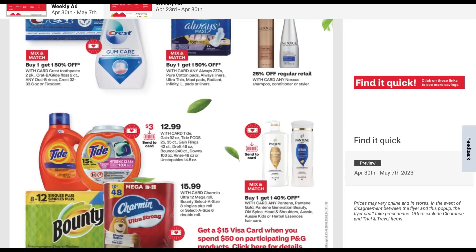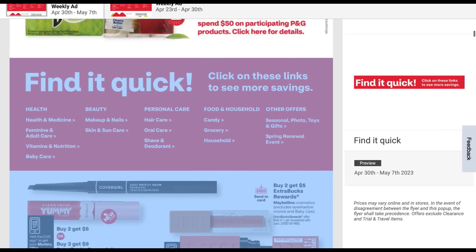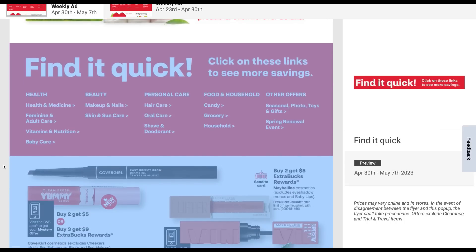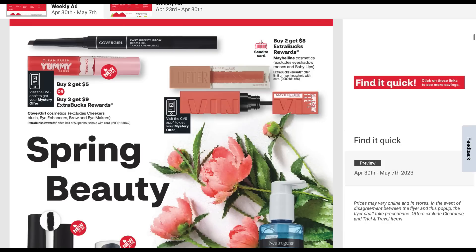Here we have some Bounty, Charmin, and Tide products included. Pantene is included. We have that Visa gift card promotion. We've got some cosmetic events here — spring beauty.